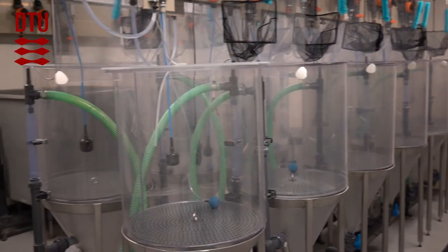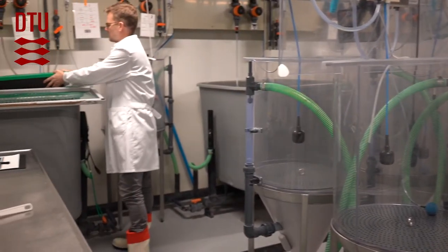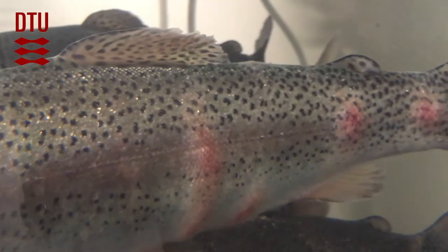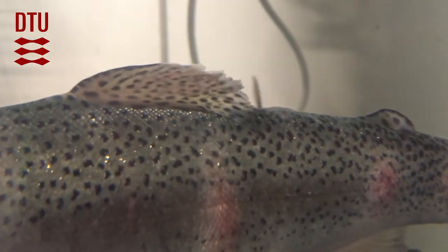The larger 180-liter tanks are usually used for fish in the range of 10 to 200 grams, but sometimes a little larger. We have used them a lot for experiments with red mark syndrome, which is a bacterial disease that results in these large red lesions, and it's mainly large rainbow trout that are affected. These tanks are very nice for visual inspection of the development of these lesions.